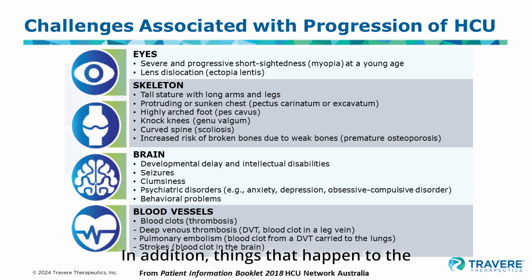Things that happen to the bones also occur in homocystinuria. The bones don't form properly, so people with homocystinuria tend to be rather tall. They tend to have particularly very long arms and long legs, and different problems can occur as a result of that.